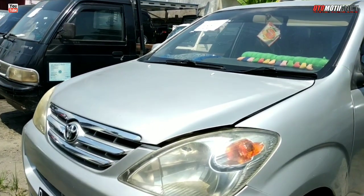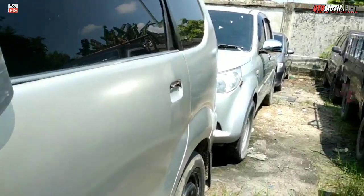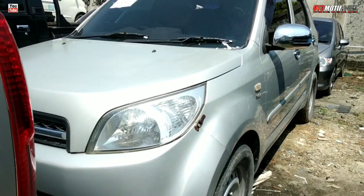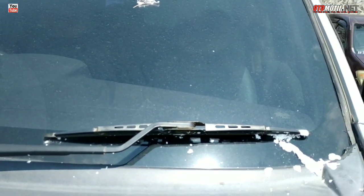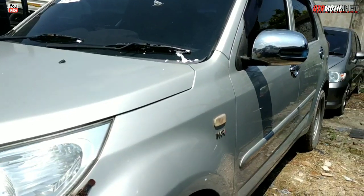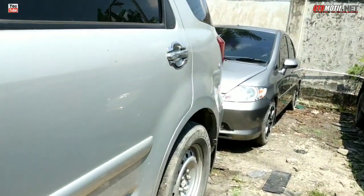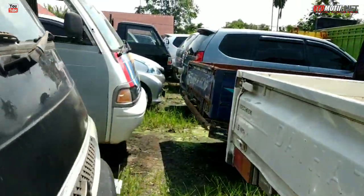Avanza mobil seperti ini rentan di angka 60 sampai 70 jutaan. Ada Daihatsu Terios tipe TS, tahun 2010, harganya di angka 70 jutaan. AC belum double blower.